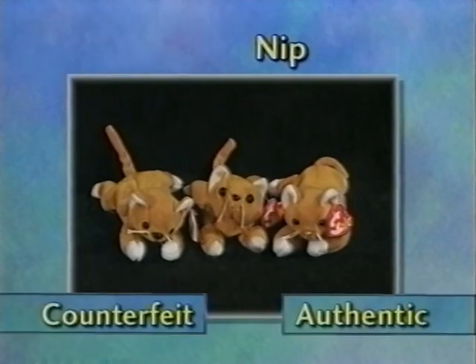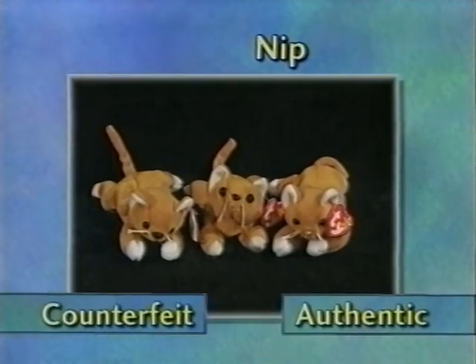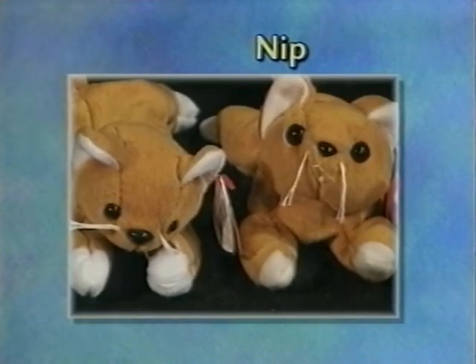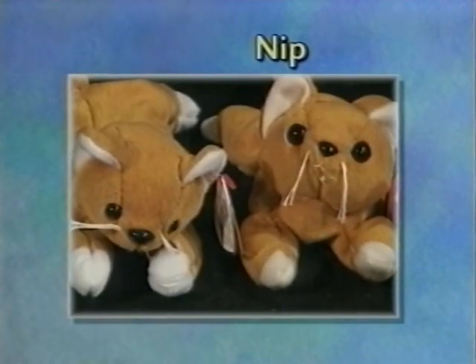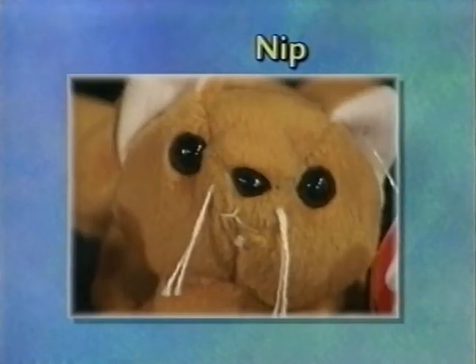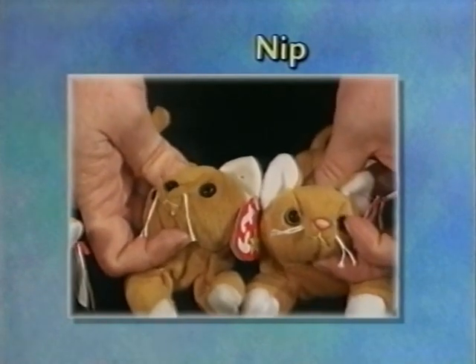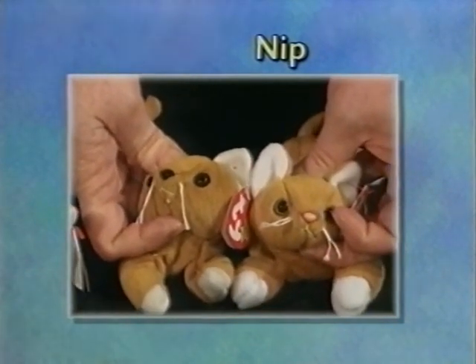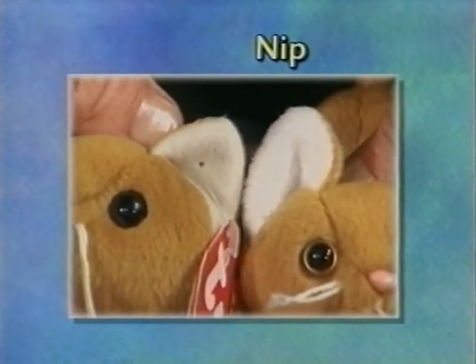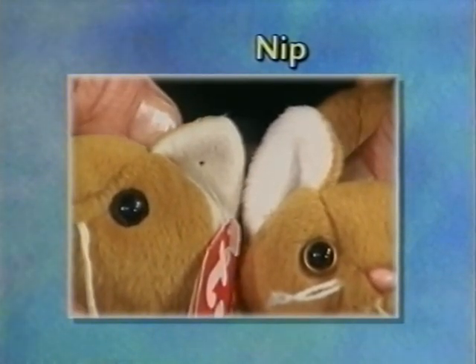Here we have Nip. On the counterfeit, there are actually two different version Nips. One has a nose that is too large. They both have black eyes instead of the two-tone eyes, but one set of eyes is much larger than the other. The yarn used for their whiskers is a thinner yarn than the authentic Ty. The white fabric on the inside of the ears is an off-white instead of white plush.